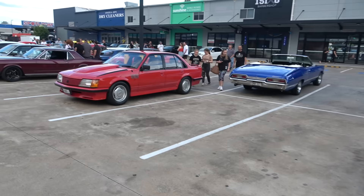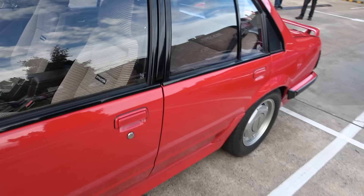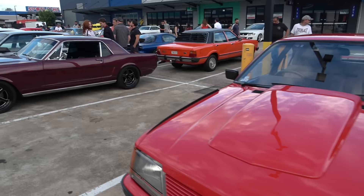As we come back to this lovely SS Group 3 Commodore in the red, with the Stratos seats — that's what I had in my XA. Stratos seats, mine were red and black. Very nice. And of course the maroon Mustang we saw parking earlier.